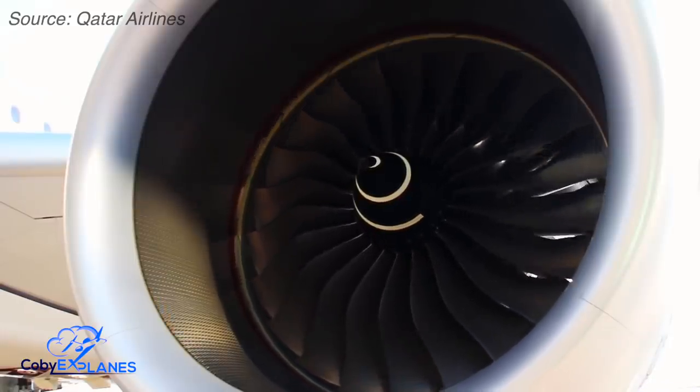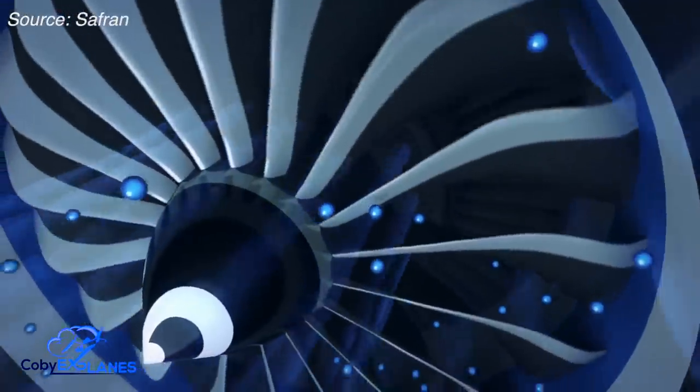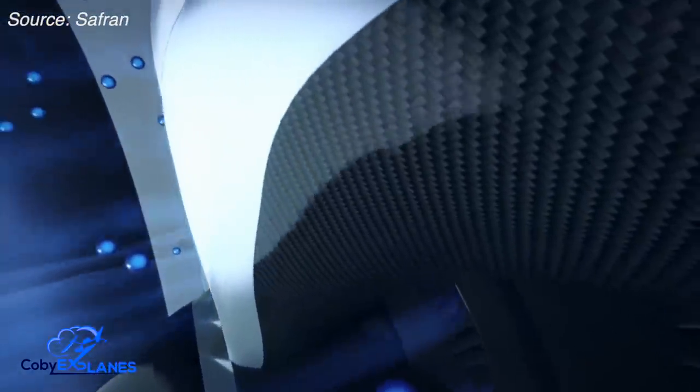Such staggering feats of engineering would not have been possible without some radical technological advancement. The most distinct and most visible advancement GE made to the GE90 engine were the fan blades. While traditional fan blades are made out of titanium, the GE90's are woven out of carbon composite materials. Not only does this make the fan blades significantly lighter and more durable — an absolute must for fan blades of this size — but it allows for the blades to be contorted and shaped in a way that maximizes airflow efficiency through the engine.